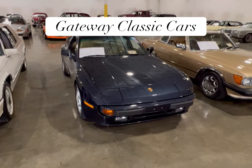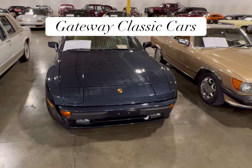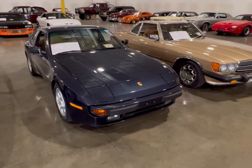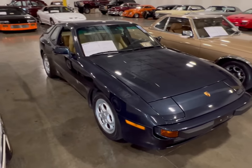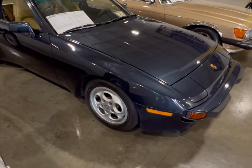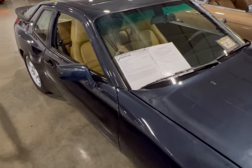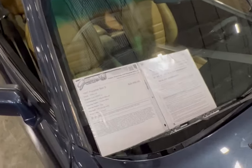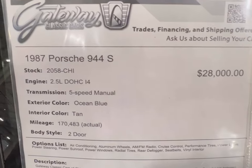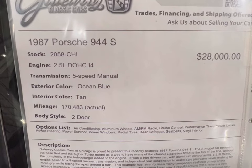Hey guys, I found two Porsches here at Gateway Classic Cars. I'm going to do a video on this one. This is a 1987 Porsche 944S with ocean blue paint. These are the 944 models — they were everywhere, affordable to buy, everybody had one. Look at the rims on this thing, you don't see that anymore. These cars were in video games, music videos, movies — they were everywhere. Let's take a look at the information board: 1987 Porsche 944S, 2.5 dual overhead cam inline four-cylinder with a five-speed, ocean blue.